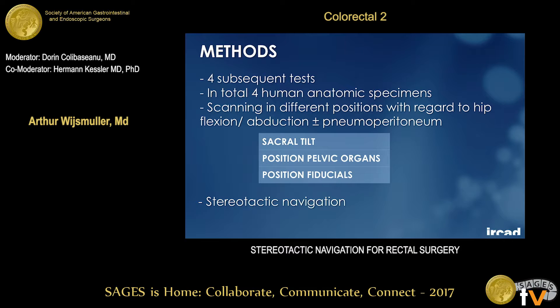We performed four subsequent tests with four human anatomic specimens, scanning them in different conditions — supine, lithotomy, with or without pneumoperitoneum — to assess sacral tilt, position of pelvic organs, and position of the fiducials. We also performed stereotactic navigation.